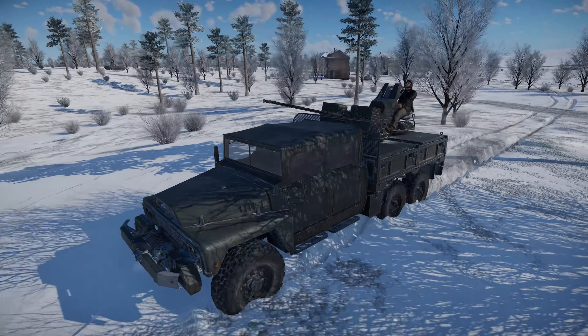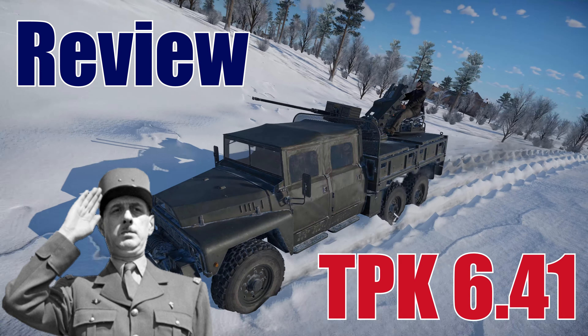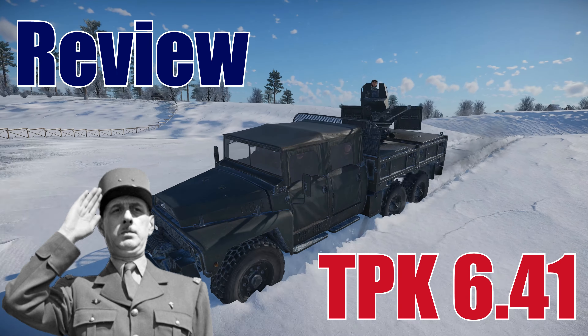Hello beautiful people. Here's a review of the new French TPK 641 anti-aircraft vehicle. The new SPAAG is in the French tech tree at battle rating 5.3. Hope you enjoy.